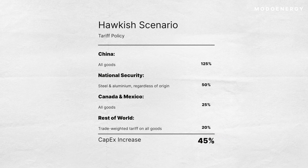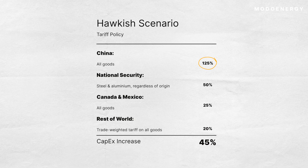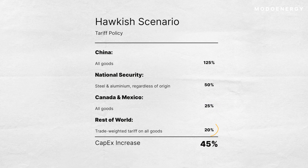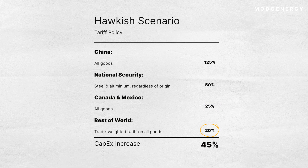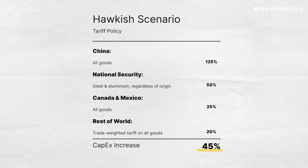Finally, the hawkish case — a full-blown trade war. 125% tariffs on all Chinese goods, 25% on all trade with Canada and Mexico, and a trade-weighted duty of 20% on the rest of the world. This could push capex up by 45% or more.